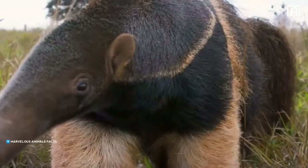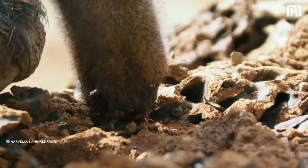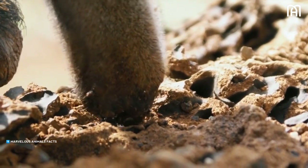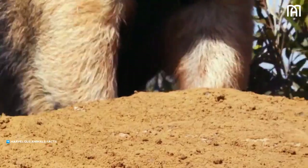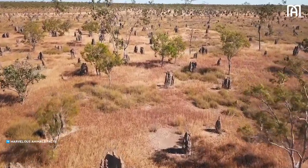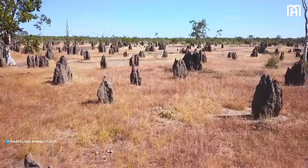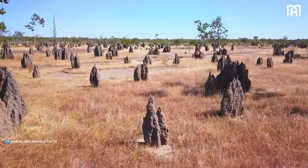To avoid the jaws, sting, and other defenses of the invertebrates, anteaters have adopted the feeding strategy of licking up large numbers of ants and termites as quickly as possible. An anteater normally spends about a minute at a nest before moving on to another, and a giant anteater has to visit up to 200 nests per day to consume the thousands of insects it needs to satisfy its caloric requirements.